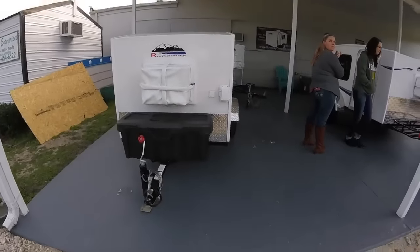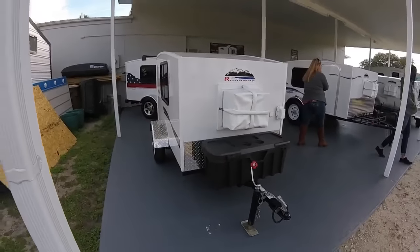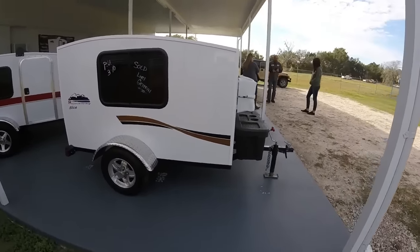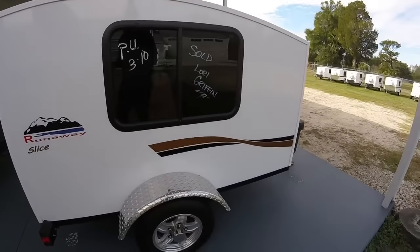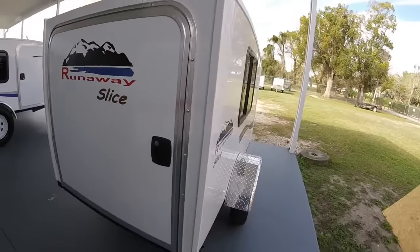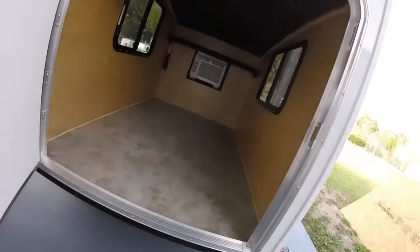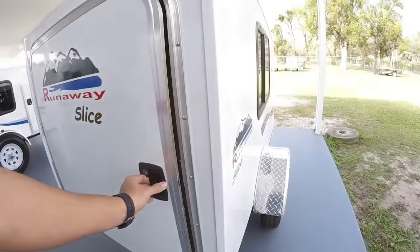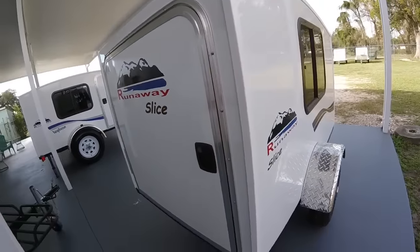This here is the Slice model — that's something you would pull behind a motorcycle, definitely a single person. Can't fit a whole lot in here. They're shorter, but I think they're the same width as the regular Runaway Campers. You can see inside there. It would be nice to pull behind a motorcycle and get out of the weather when it starts raining.